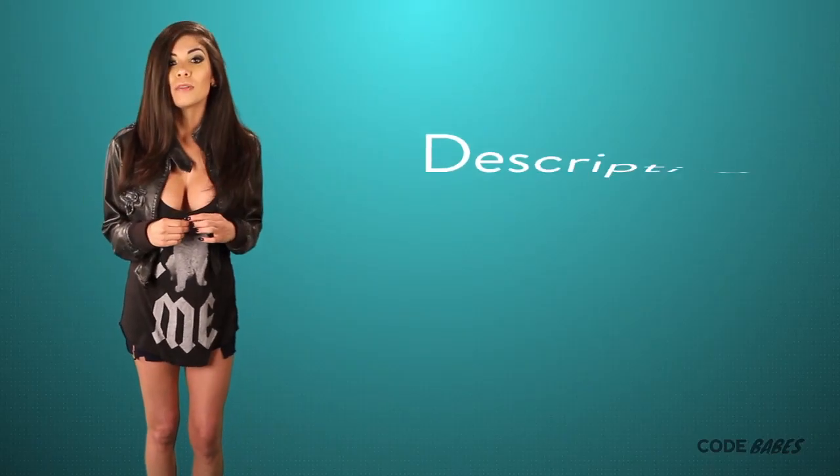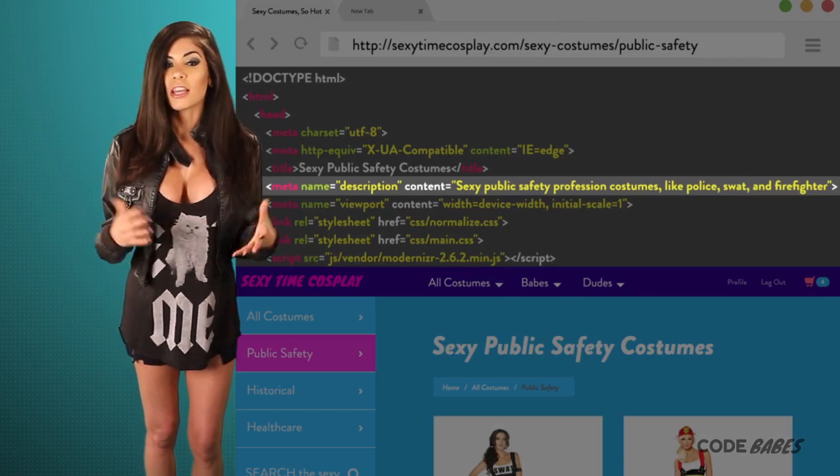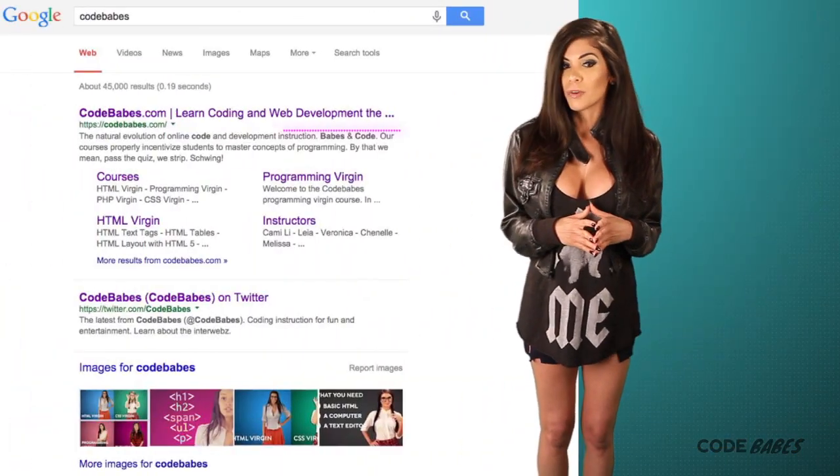Next is a description meta tag. This describes the page's content in a little more detail than the title tag. It also shows up in search results as a description like this.